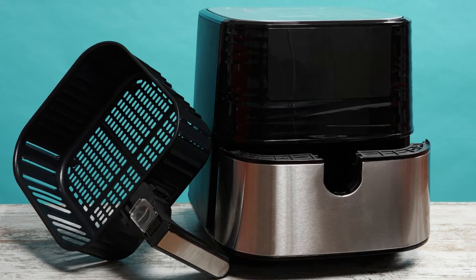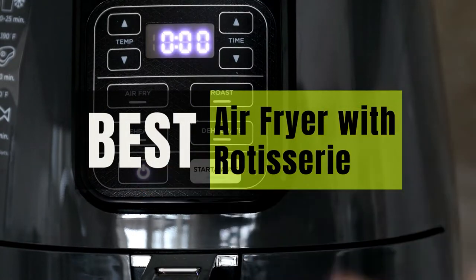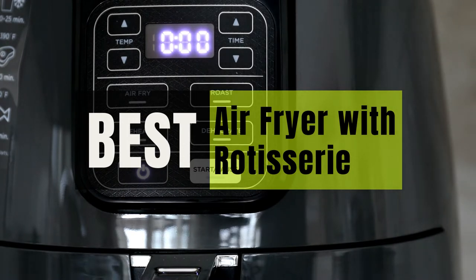Hey guys, in this video we will look at the best air fryers with rotisserie on the market. If you are looking to buy one, then this video is for you. Please check out the description below for all of the products we've included with their respective buy links.